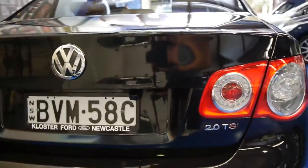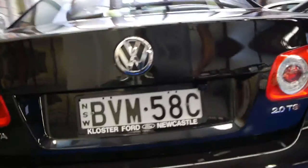It does have an aftermarket reverse camera which works okay. The boot's got plenty of room and you can fold down the rear seats as well, which is a huge benefit. You've got your spare wheel and tools there which is great.